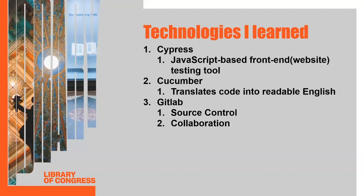Some technologies that I learned are Cypress with JavaScript, Cucumber, and GitLab. Cypress is a JavaScript-based front-end website testing tool. I primarily use Cypress to write automated test cases for the congress.gov site. I use Cucumber to translate my code into more readable English, and GitLab for source control and to collaborate with other programmers on the same project.